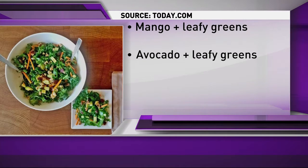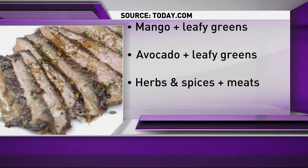Also mix your leafy greens with avocado. Healthy fats like avocado can increase all the plant nutrients in the greens by 400% or more. Those nutrients are essential to healthy eyes, skin, and a healthy immune system.